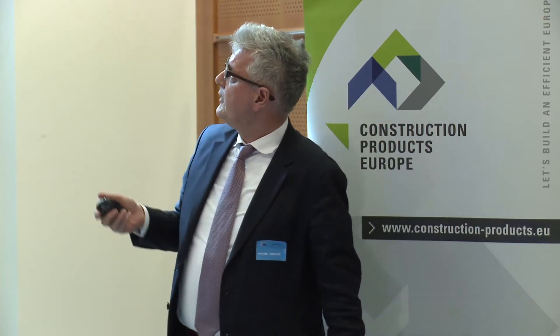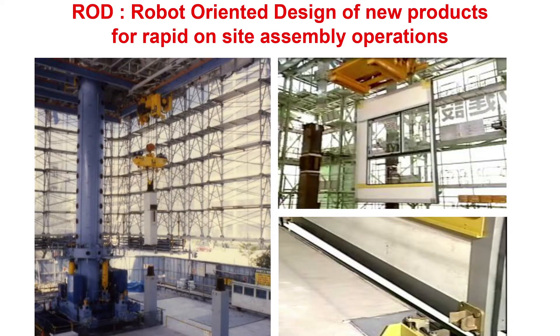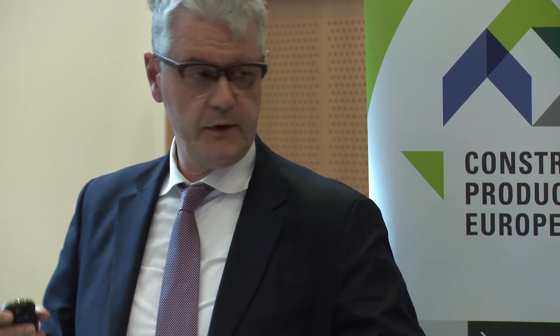Here you see the first automated construction site I was working on for a couple of years. We could assemble the whole building automatically with about 20 robots working simultaneously, so the speed was very fast. And new joining systems — plug and play, you snap something in. It's not so much about bolting or welding; it's a new type of joining system.